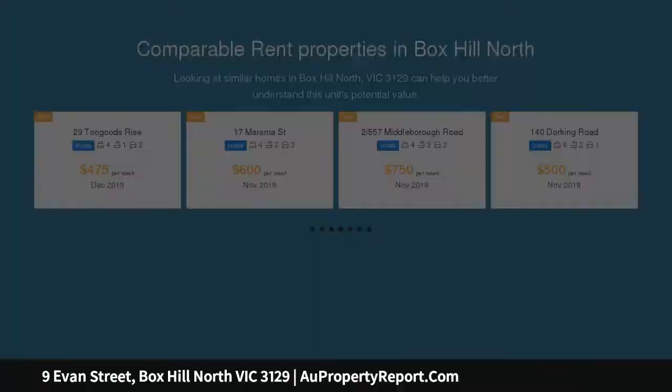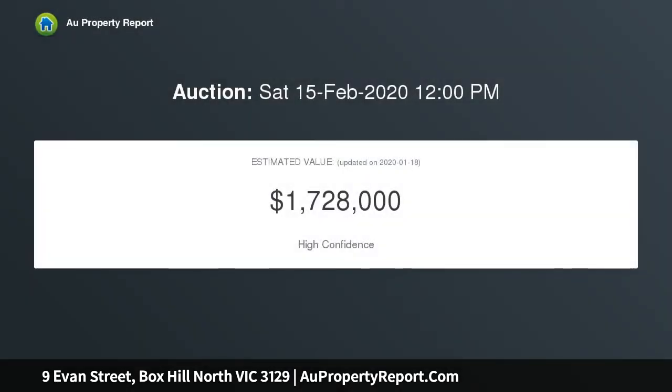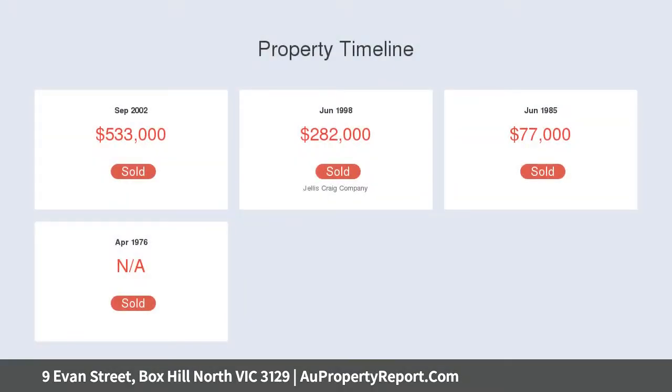Progressive renovations and an extension have delivered an inviting contemporary ambience whilst retaining period features including lead-light cut glass windows and decorative ceilings in keeping with the era. A neutral-toned interior provides a flowing and flexible floor plan ideal for families of all ages.